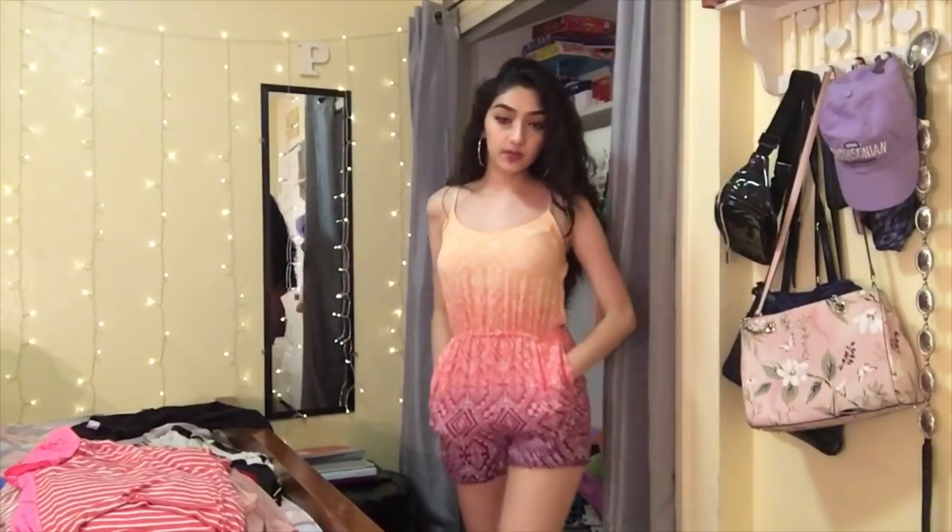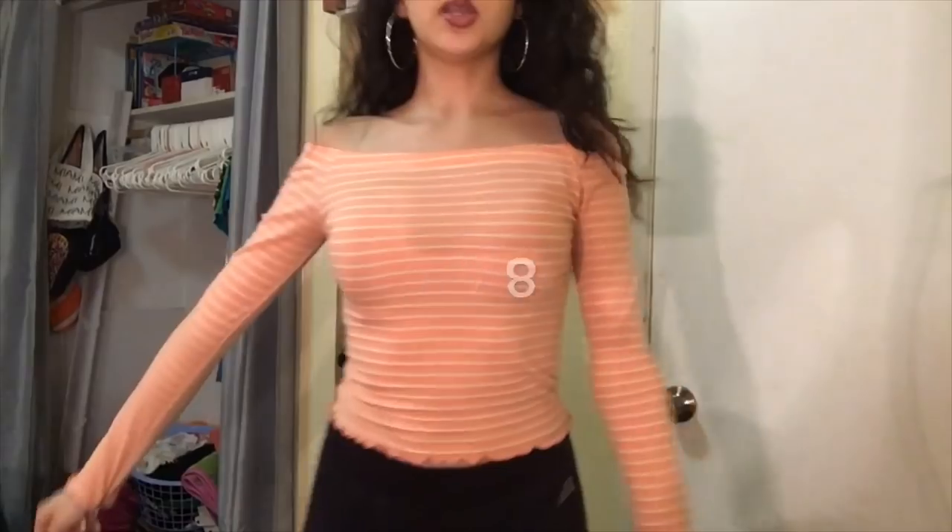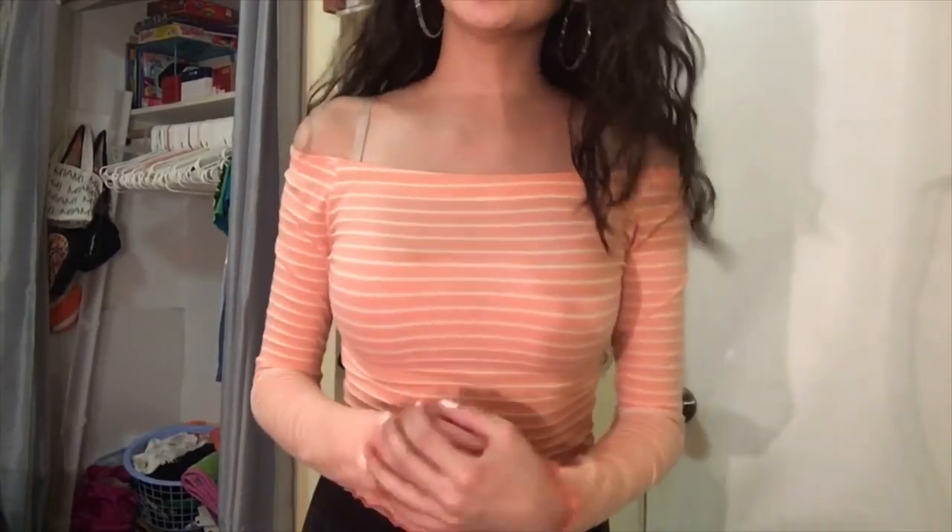Next up is a super cute ombre romper with pockets, but I will be donating it. Next up is a really cute off-the-shoulder shirt — I really like it, I don't know why, I've only worn it twice and one of those times was for a video. It's just collecting dust and I literally never wear it, so I'll be donating this one too.